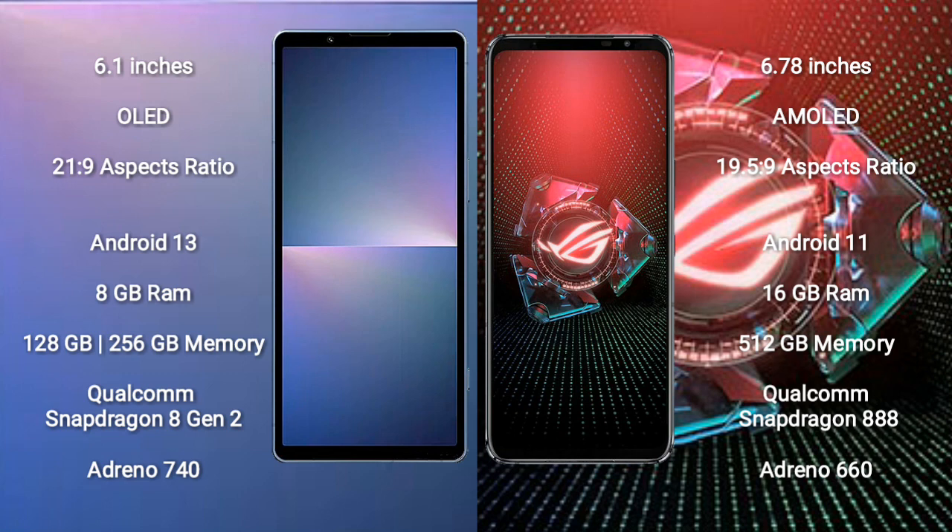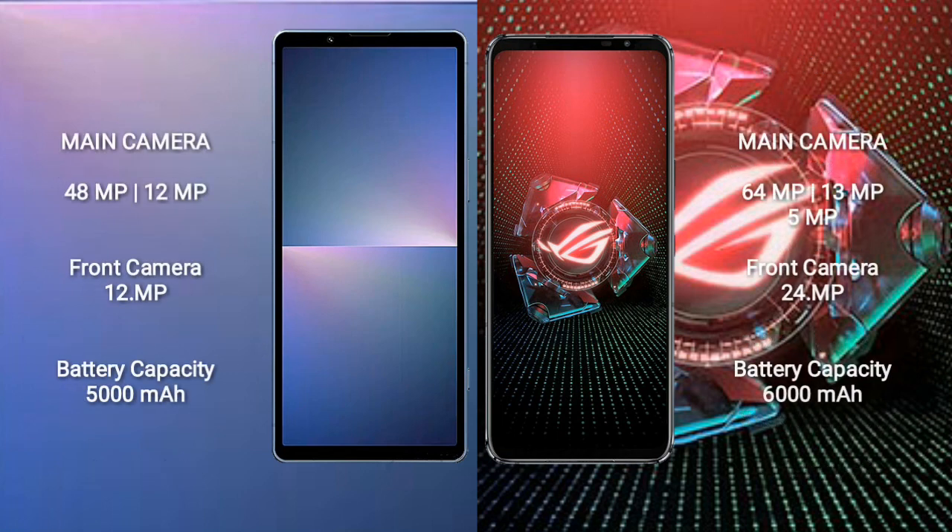The Sony Xperia 5 Mark 5 comes with 8GB RAM, 128GB or 256GB internal storage, a Qualcomm Snapdragon 8 Gen 2 processor, and Adreno 740 GPU. The Asus ROG Phone 5 Pro comes with 16GB RAM, 512GB internal storage, a Qualcomm Snapdragon 888 processor, and Adreno 660 GPU.